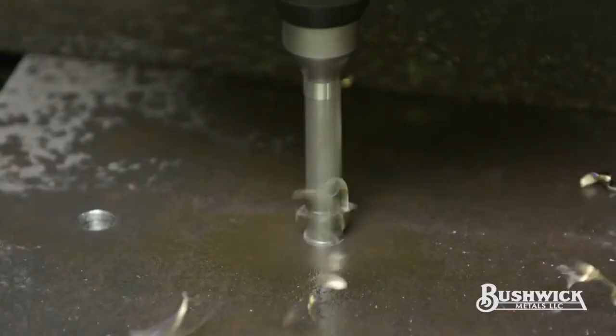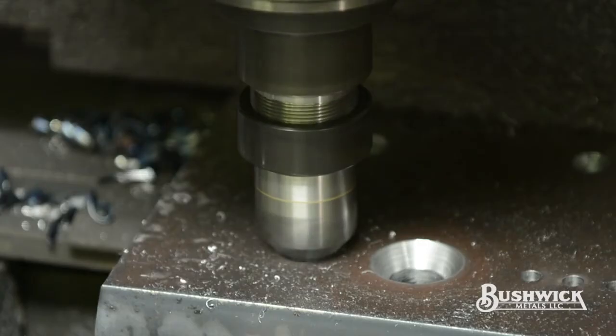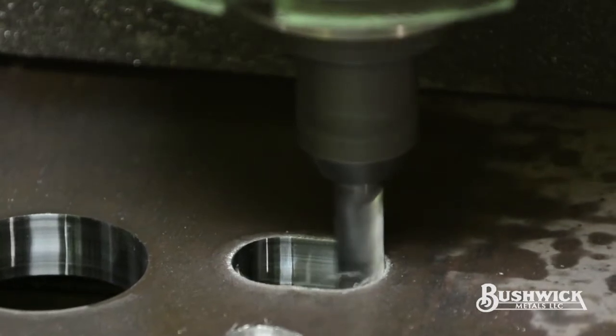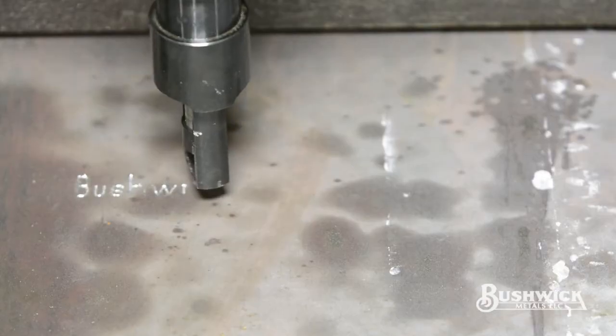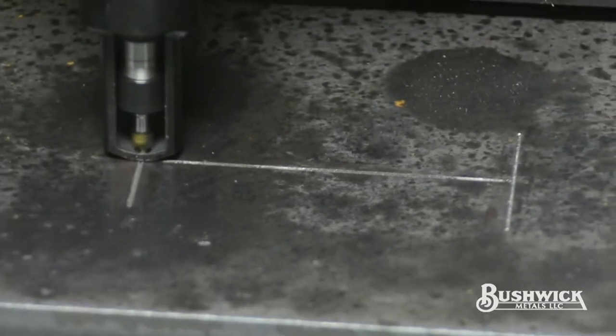Holes can be drilled, tapped, and countersunk to your exact specifications. Our milling operations can produce slots or any shaped holes with machine shop accuracy. The scribing operations can put your part numbers, layout lines, or reference lines right on your plates to shorten your production and assembly times.